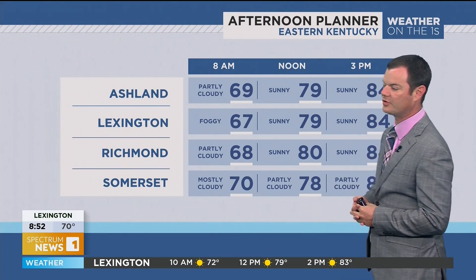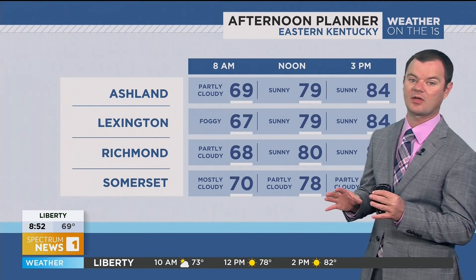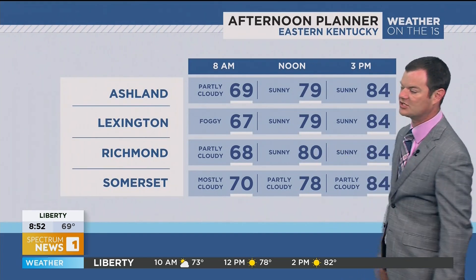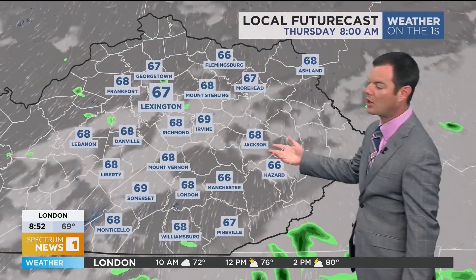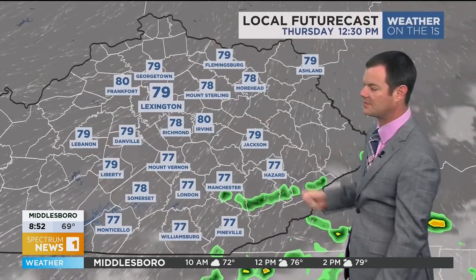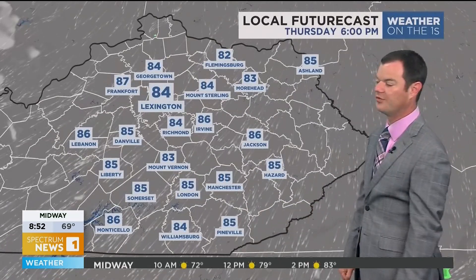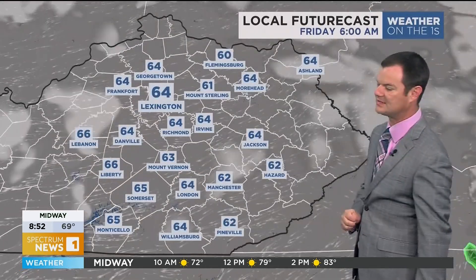Overall, as we go through Thursday, we could see a little bit of patchy morning fog — it could be dense in some locations. Other than that, once it dissipates, lots of sunshine for just about everybody throughout the day. You'll be hard pressed to really find any clouds once that fog dissipates. Lots of abundant sunshine throughout the entire region with very comfortable temperatures, light winds, and low humidity — really a nice day.